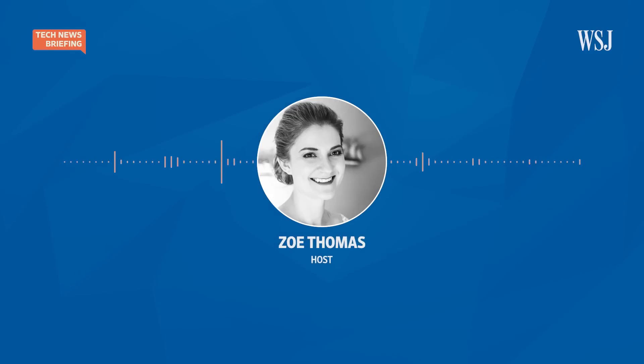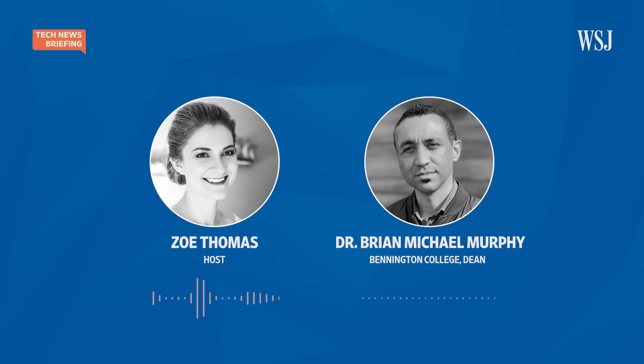Joining us to discuss that is Dr. Brian Michael Murphy. He's the dean of the college at Bennington College. He wrote about this issue for The Wall Street Journal and in his new book, We the Dead: Preserving Data at the End of the World. Hi Brian, thanks for being here. Thanks for having me.